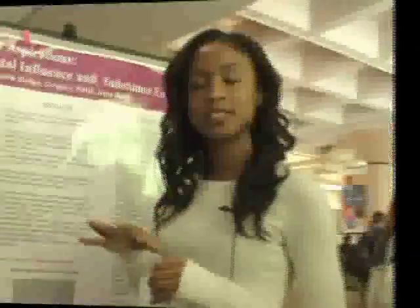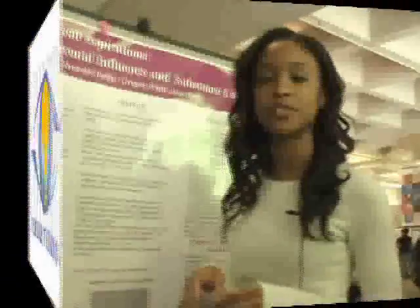The higher the aspirations, the less likely adolescents are to initiate and engage in substance use at early ages.